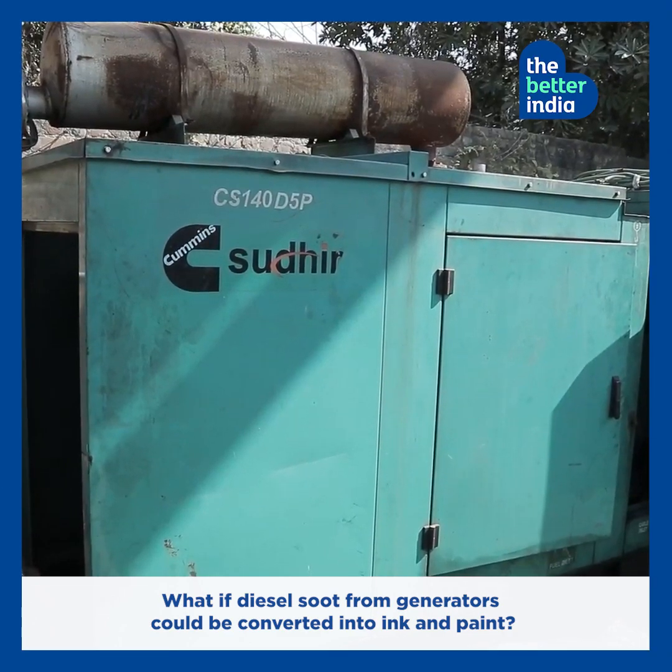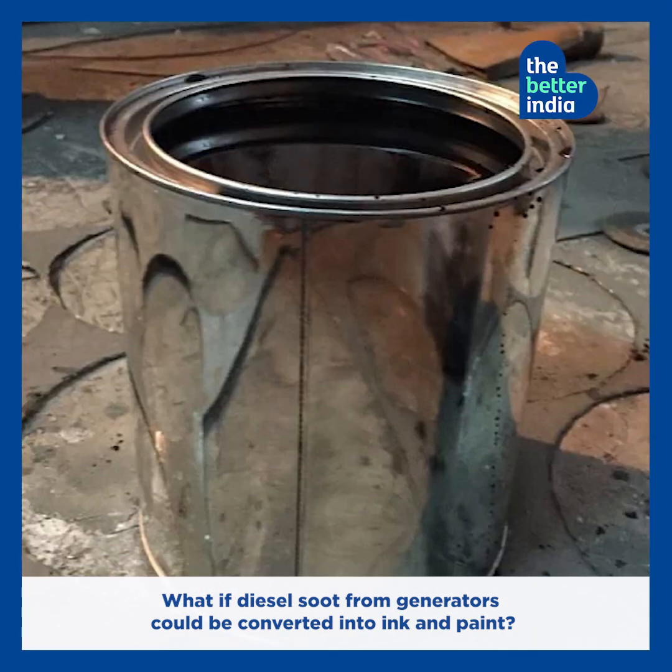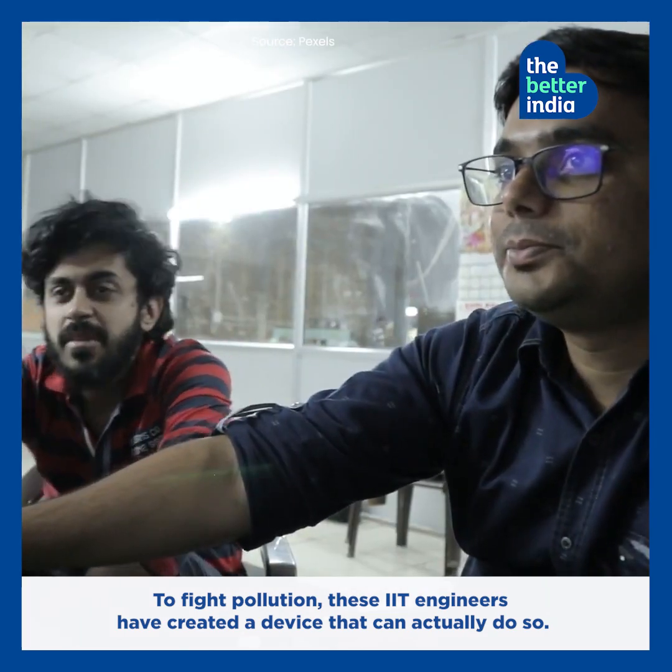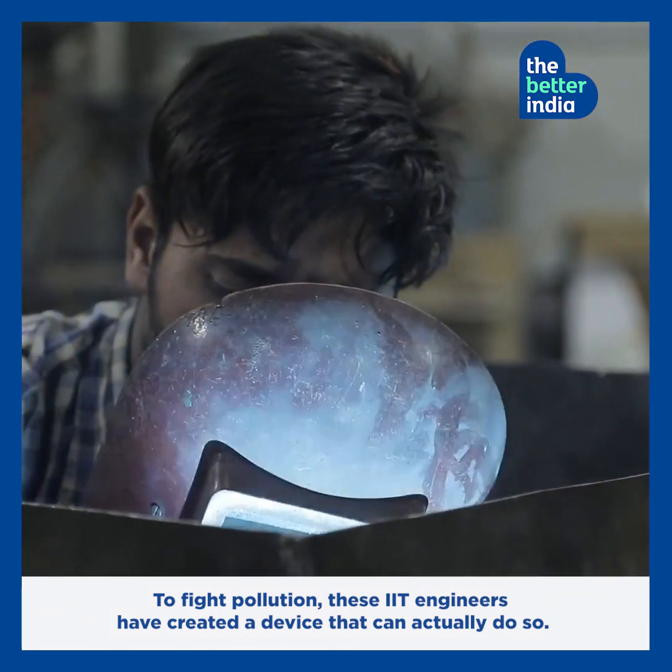What if diesel soot from generators can be converted into ink and paint? To fight pollution, these IIT engineers have created a device that can actually do so.